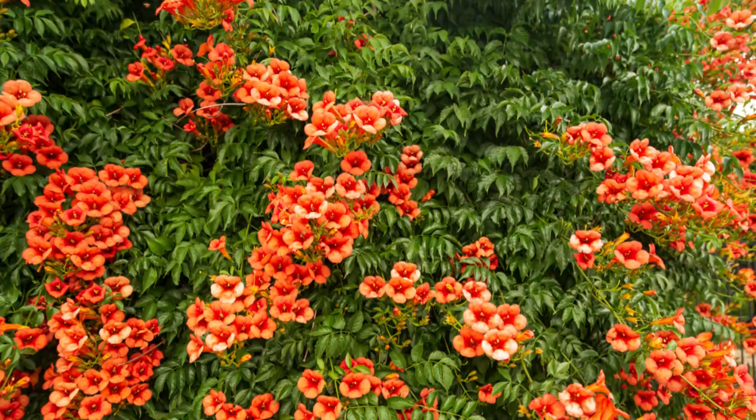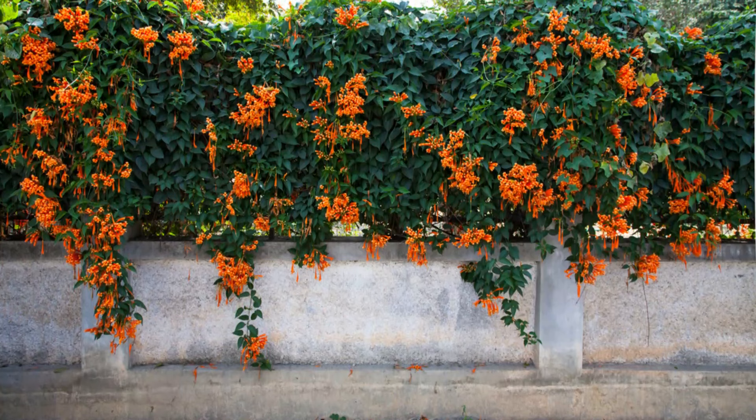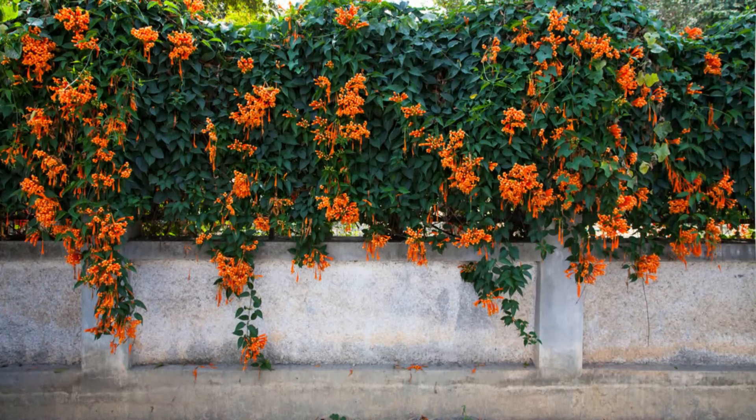Number 36: Trumpet Vine. This flowering vine is quite drought-tolerant and can be grown in a range of conditions. It grows fast with bright green leaves and ornamental red-orange flowers during summer.